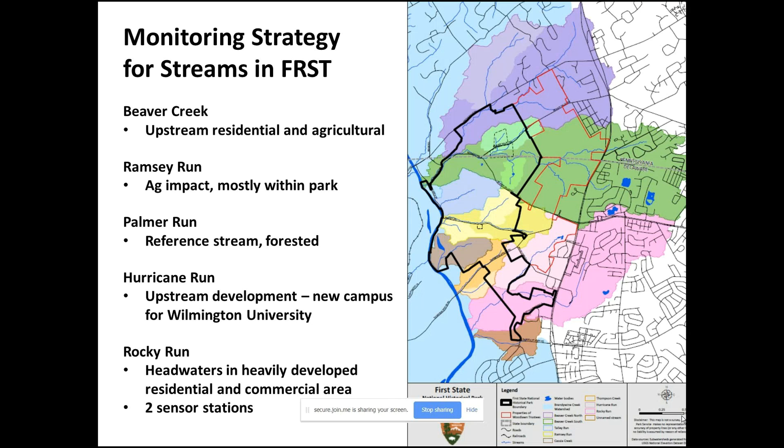These colors on the map show the subwatersheds for each of the streams. This northernmost one is Beaver Creek — it has two branches and forms the northern border of the park unit. This is a really large subwatershed, and again, what we're looking at in terms of upstream impact is located outside of the park border. This area is mostly residential and agricultural.